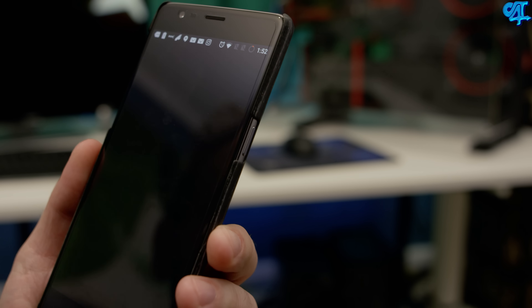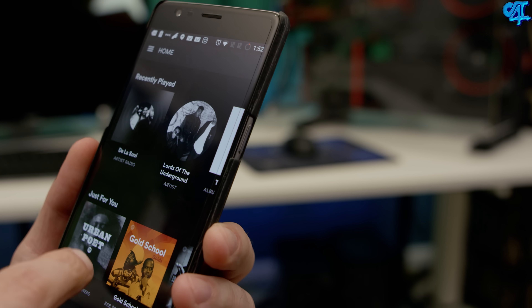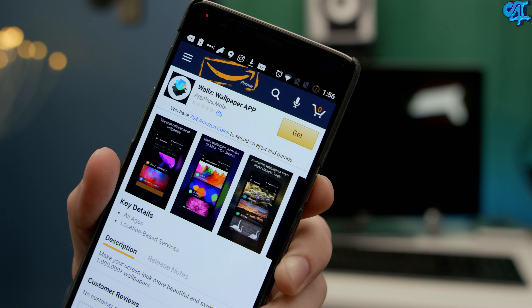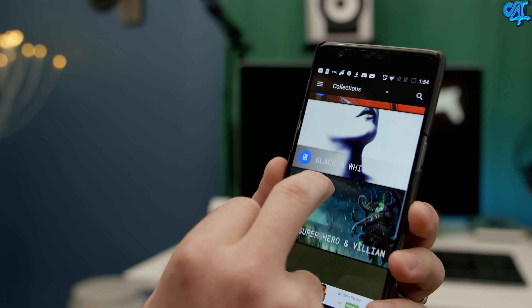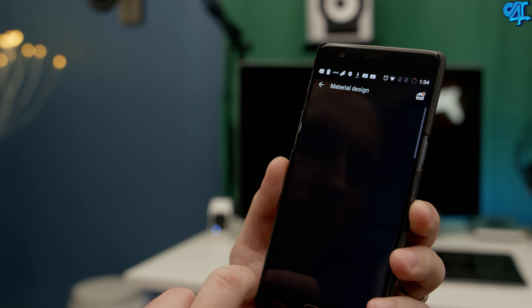Netflix and Spotify are the two multimedia apps that I keep on my phone. One of the questions I always get asked is where do I get my wallpapers from — an app called Walls. You can download this in the Amazon App Store and use your coins to go pro so that way you have access to all their genres, and there are a ton.